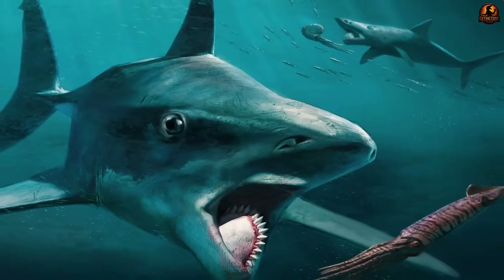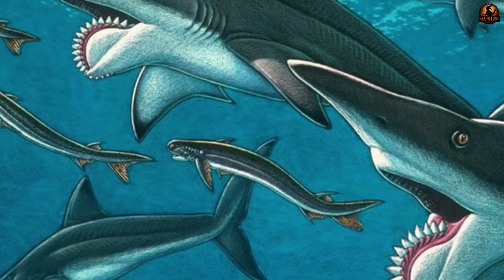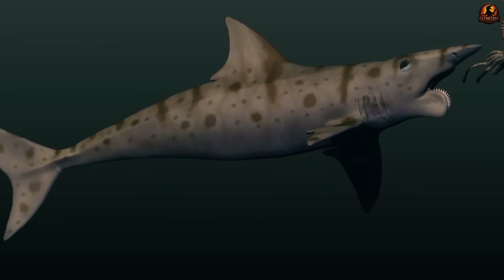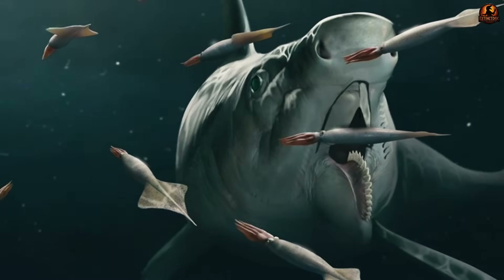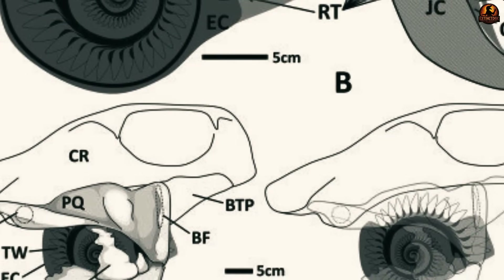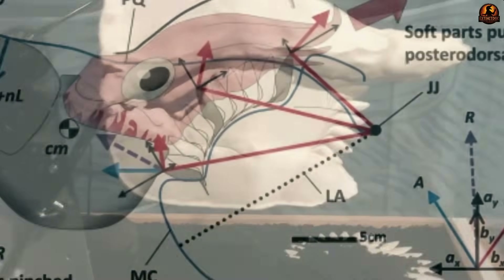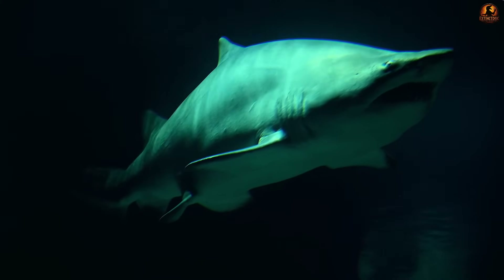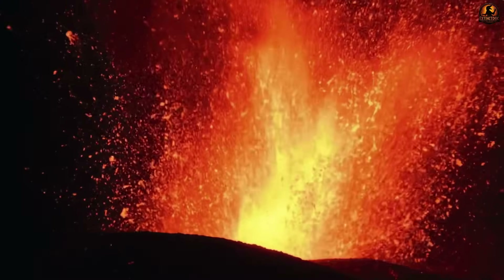The new reconstruction carried a decisive message. Helicoprion's buzz saw was no longer seen as a mysterious ornament hanging awkwardly from some random spot on the body. Instead, it was revealed as an integrated structure shaped by evolution to function within the animal's mouth. CT imaging stripped away a century of speculative diagrams and fixed the whorl in a single defensible place — anatomically consistent and biomechanically feasible. With its position resolved, the deeper question now stood in front of researchers: what role did the spiral of teeth play in the daily life of the animal?